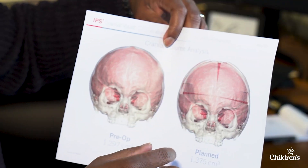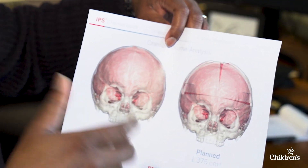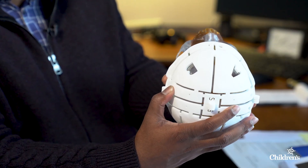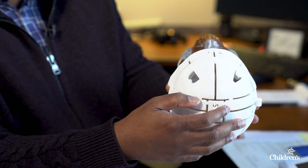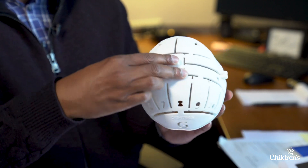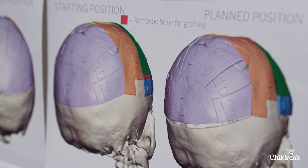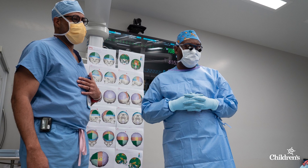We actually take a 3D CT, and from that 3D CT we can 3D print a model of what the skull looks like and create templates. We actually put these directly on the patient and trace the lines that we want to make for our cuts. By doing that, we take all of these bone segments and can rearrange them to create the ideal shape.